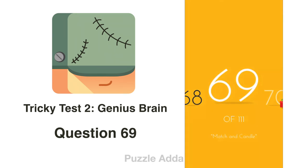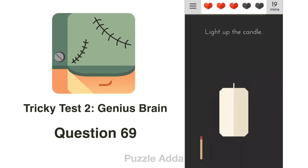Question 69: Light up the candle. We have a match but no matchbox. However, the corner of the screen looks like the side of a matchbox, so we get the match and rub it on that corner.